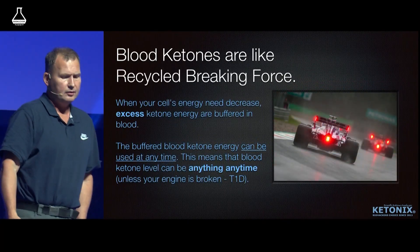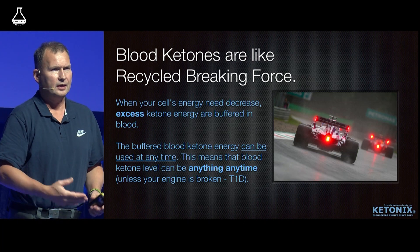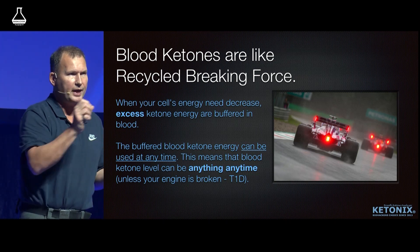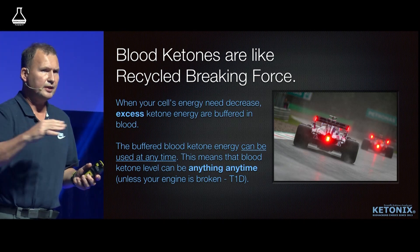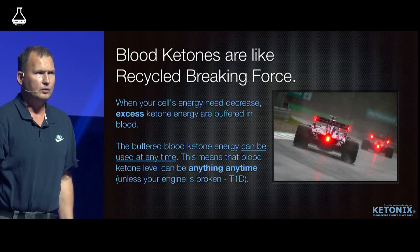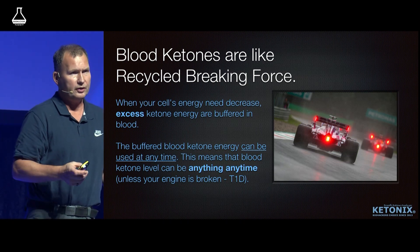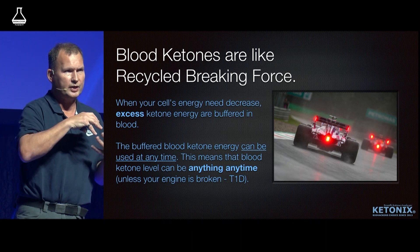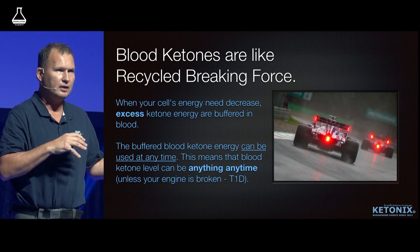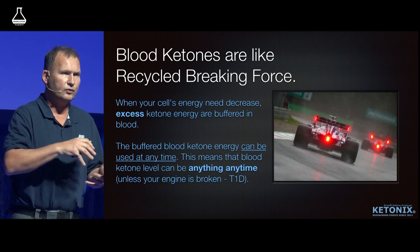Blood ketones are really just the recycled braking force. It's like a modern car when you brake — some of that force goes into the battery, but it's also used on the next uphill. So measuring blood ketones can mean anything really. They are higher when the body is breaking things down and you don't need as much energy. Having high blood ketones can make you think you are in high ketosis, but actually it's after ketosis.